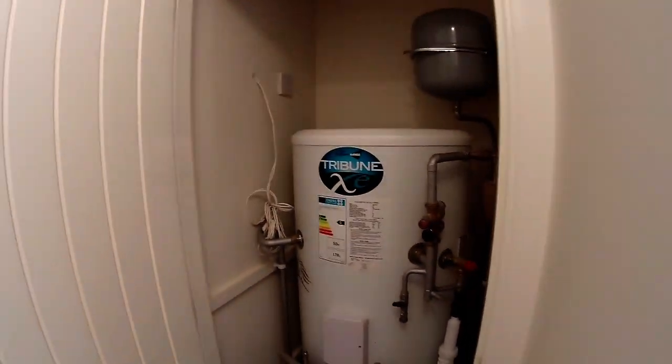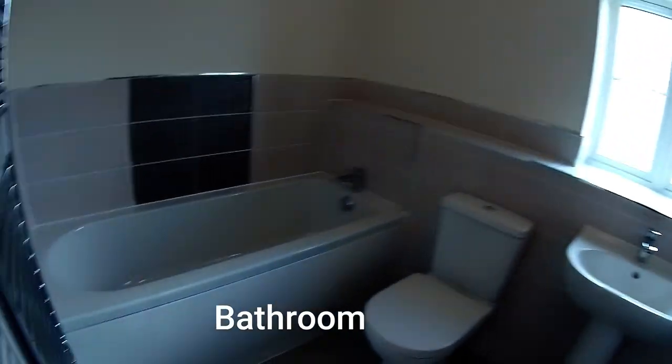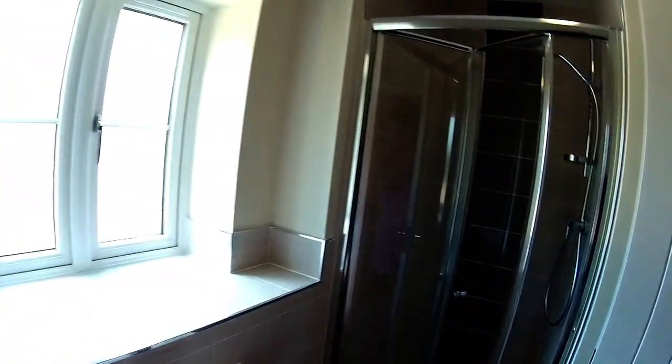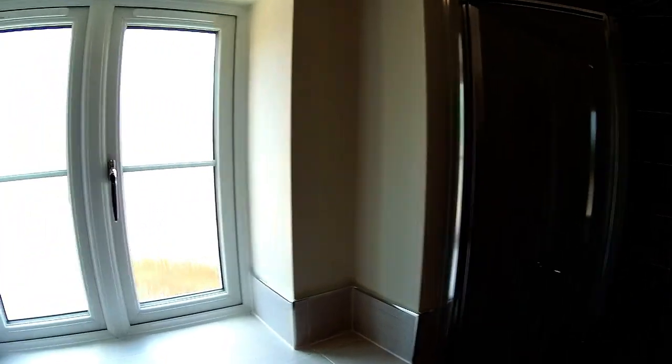There's your hot water cylinder on the landing there, next to the bathroom. This is your main family bathroom — it's got a big shower. You've actually got both a bath and a shower cubicle in here, which is a bonus, and it's a really good-sized bathroom. Look at the shelving here as well. Dimensions are just over 2 metres 2 by just over 1 metre 8. Very nicely tiled.